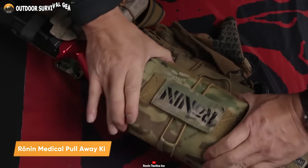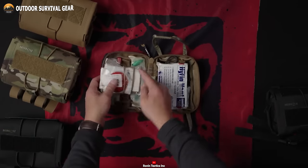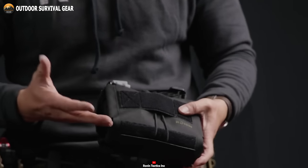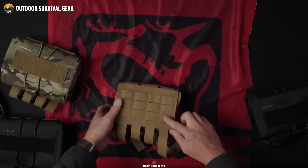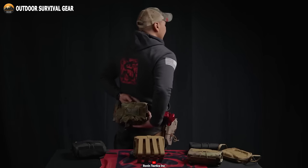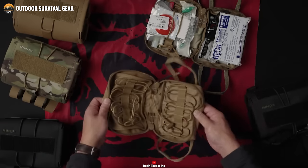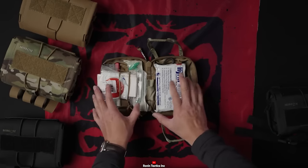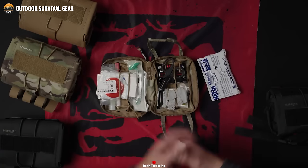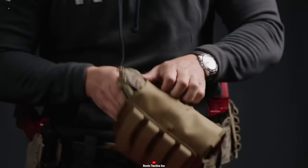This is the Ronin Medical Pull-Away Kit, a med kit that offers a comprehensive solution for emergency tactical situations. With its sleek, low-profile form, this kit seamlessly integrates into any tactical setup. Crafted with precision using mil-spec webbing, the pull-away kit guarantees military-grade quality and unmatched durability. Its MOLLE system compatibility provides flexible attachment options, be it tactical vests, backpacks or belts. Featuring an outer sleeve and an inner deployment pouch, this kit facilitates swift access to vital medical supplies. Proudly made in the USA, the Ronin Medical Pull-Away Kit exemplifies a dedication to exceptional craftsmanship and unwavering reliability.